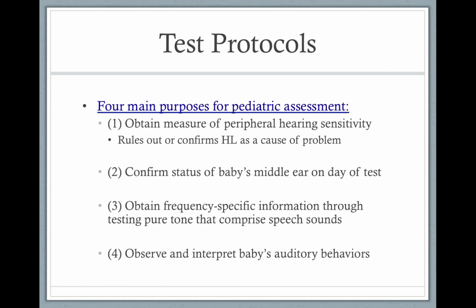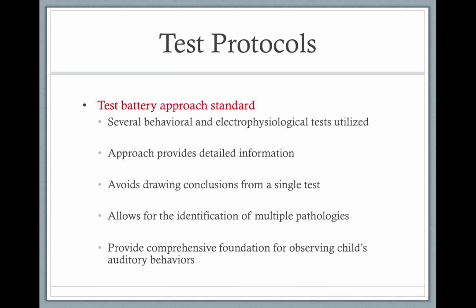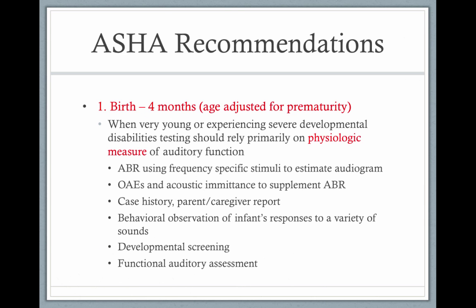You want to get as much information as you can. We can use a test battery approach, where we use some behavioral measures but always use electrophysiological measures when the child is young. The more information you get, the better assessment you can make. With birth to four months, really the only valid tests you can use are ABRs and OAEs, which we'll talk about in the next section.